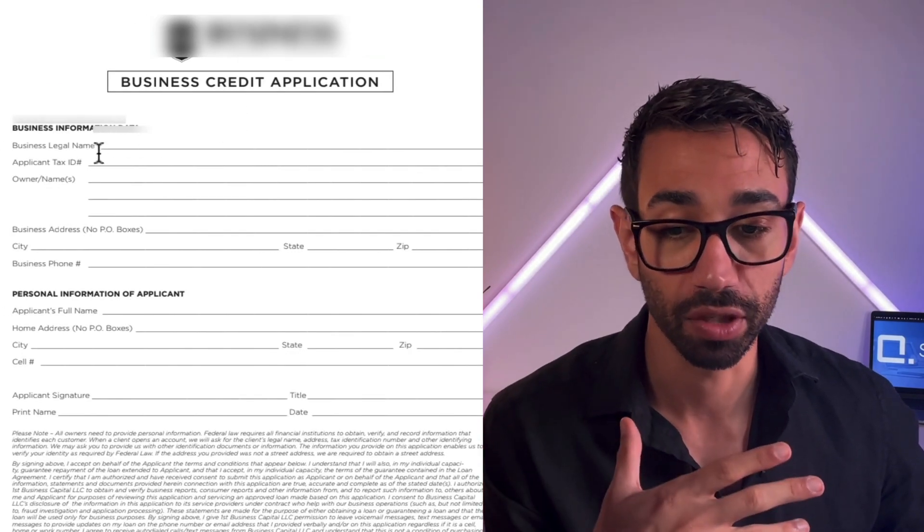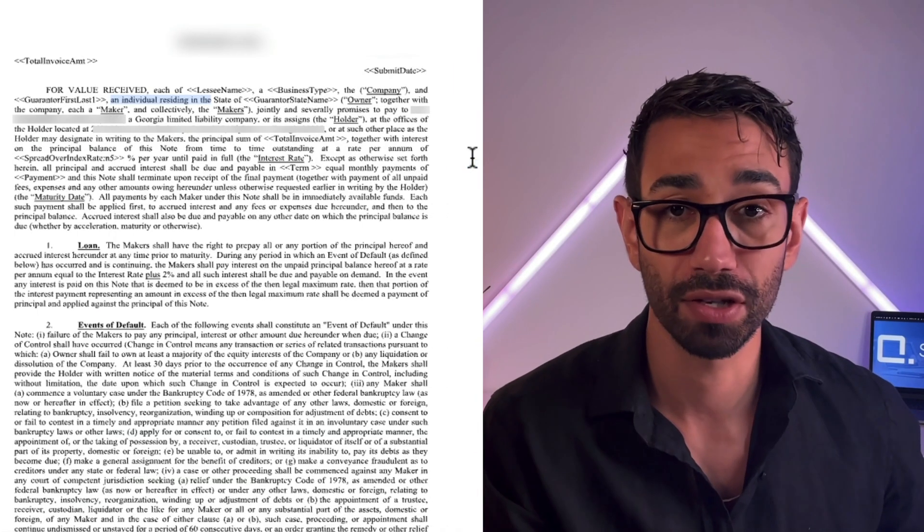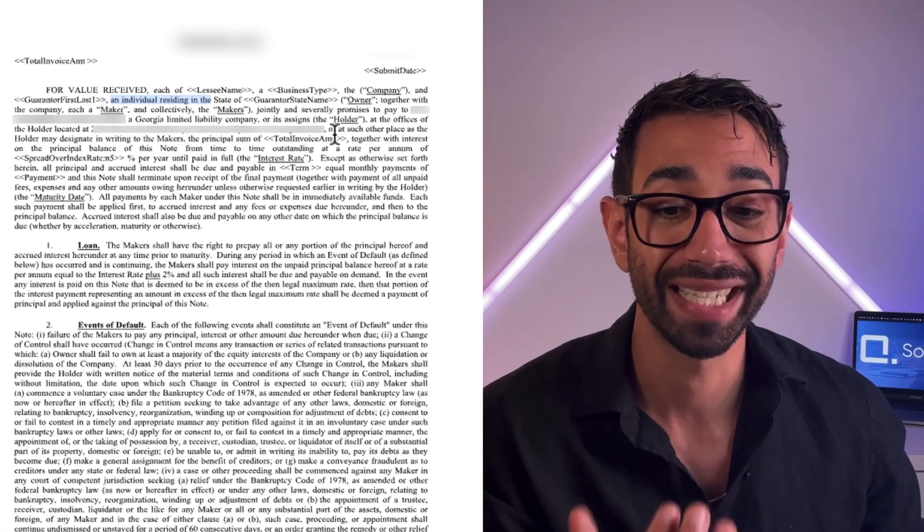On this application, we have a lot of space to insert our variable information. But on the promissory note document, it's different — there is no dedicated box to enter the information.